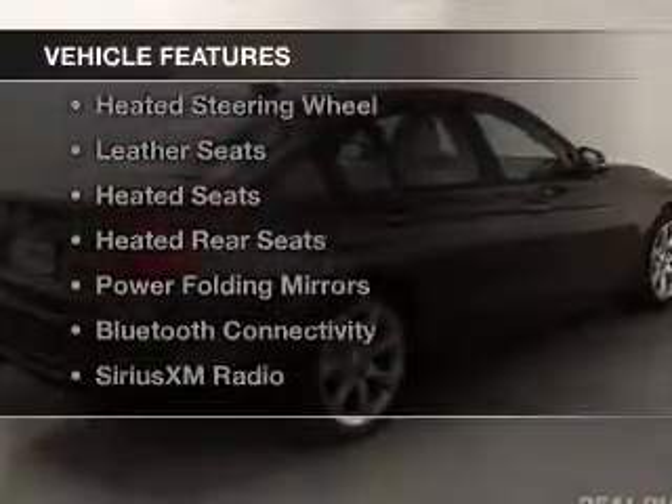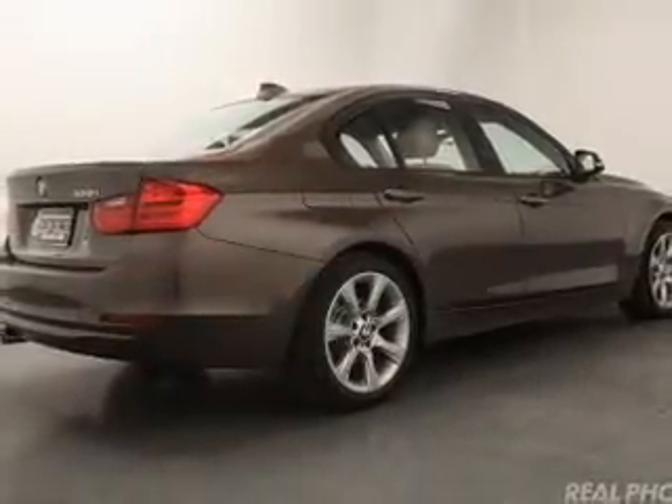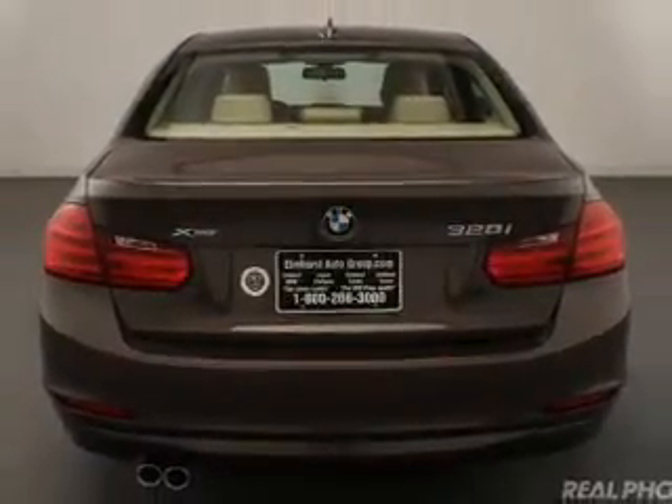The features include a turbocharger, a sunroof, electric trunk, heated steering wheel, leather seats, heated seats, heated rear seats, power folding mirrors, Bluetooth connectivity, and Sirius XM satellite radio.